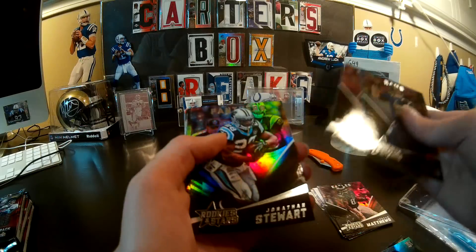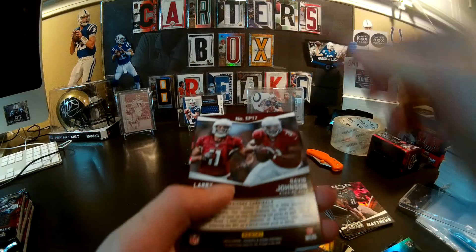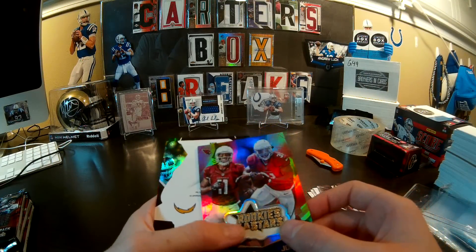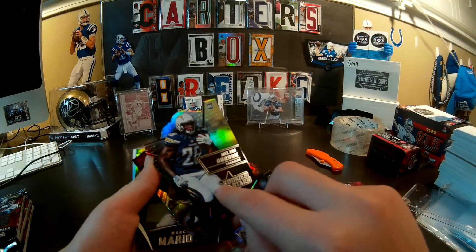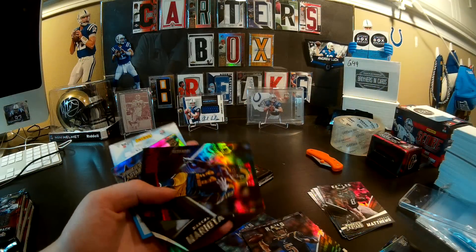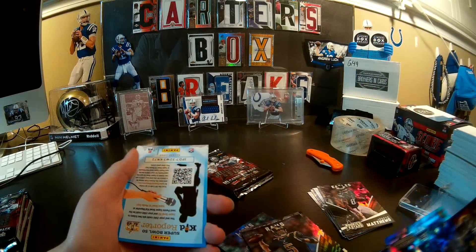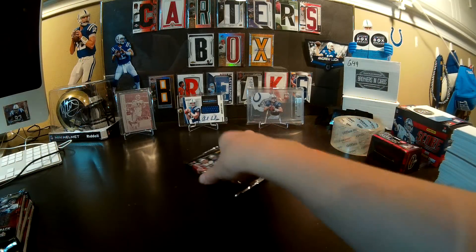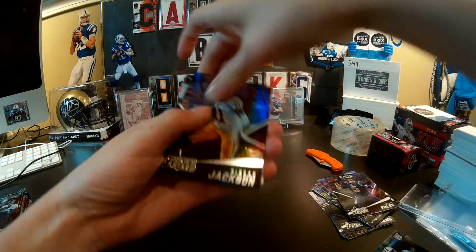Nick Foles, Andre Ellington, Jonathan Stewart, James Peterson — oh no. Don't tell me we got another one. How could this happen? We've never had that happen before. Two manufactured patches in the same box. Melvin Gordon die cut. $2.99 Tavon Austin, Marcus Mariota, and Chris Conley. Oh, that makes me worried because these all look fat — like what if they accidentally put a bunch of manufactured patches in all these?